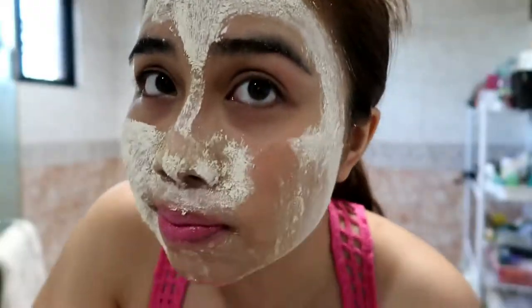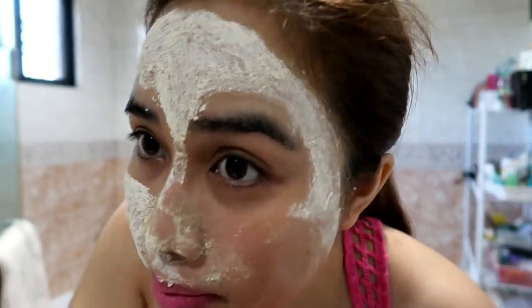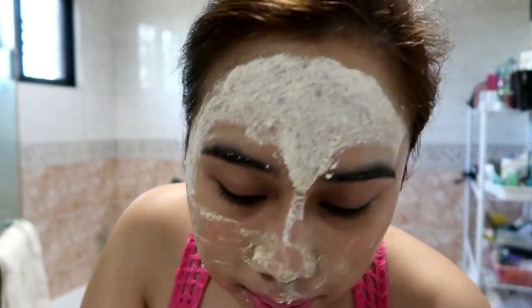And isa pa sa pinakagusto ko sa kanya guys, sobrang daling tanggalin. Tubig lang talaga. Let me show you kung gaano siya kadaling tanggalin. Pagka-open ko pa lang, amoy spa na — parang akala ko nasa the spa. So very relaxing yung amoy niya, yung peppermint. However, ang nanotice ko sa kanya, for the first 5 to 10 minutes, sobra yung cooling effect niya sa mukha, to the point na medyo humapdi na yung face ko. Pero after nun, sobrang refreshing.